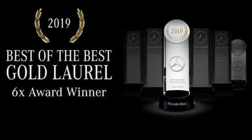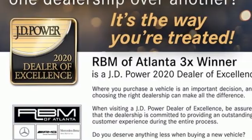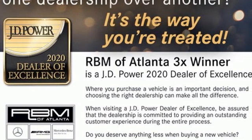Mercedes-Benz: an elevation of innovation. Someone is going to drive this fantastic vehicle off the lot. It should be you. Test drive it today.